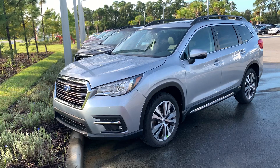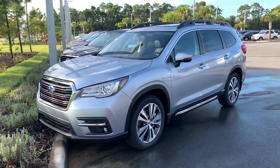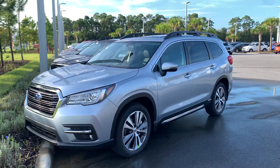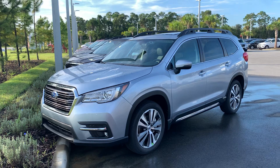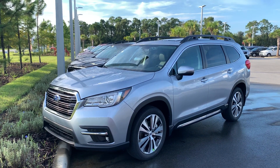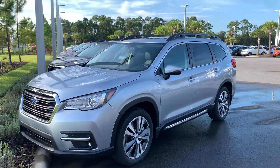Standard with the Ascents is your EyeSight system — pre-collision braking, adaptive cruise control, and lane keep assist are all standard, as well as LED steering responsive headlights. With the Limiteds and up and some of the Premiums, you do get reverse automatic braking, rear parking sensors that beep when you start getting close to something from behind. It can even hit the brakes for you in case you didn't see something on the camera. Blind spot monitors as well.